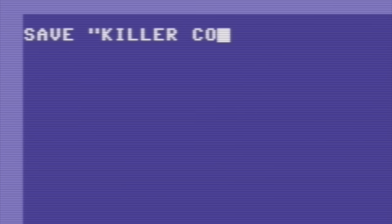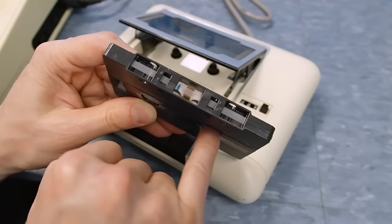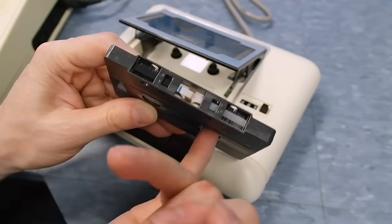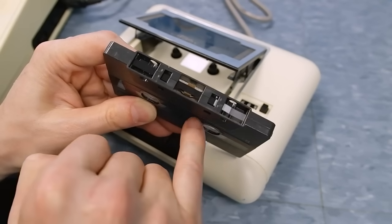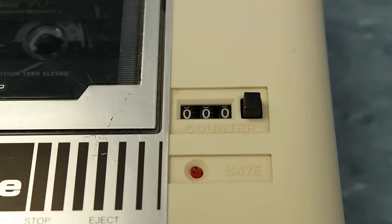The great thing about the datasette was that if I typed in a long program, I could record it to tape. Of course, you needed to wind the tape past the non-magnetic header, and then make a note of the tape counter so you'd know where to find that program again in the future.